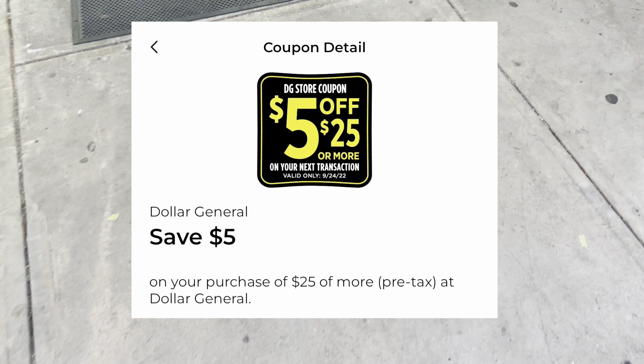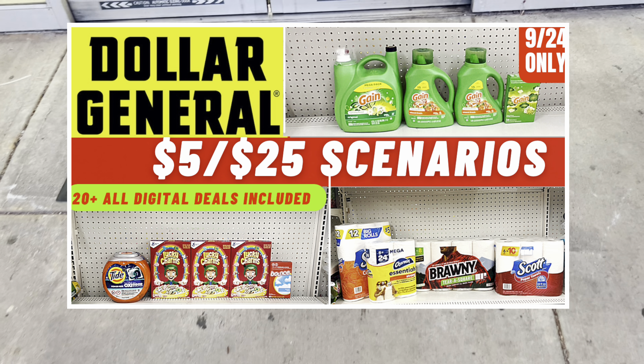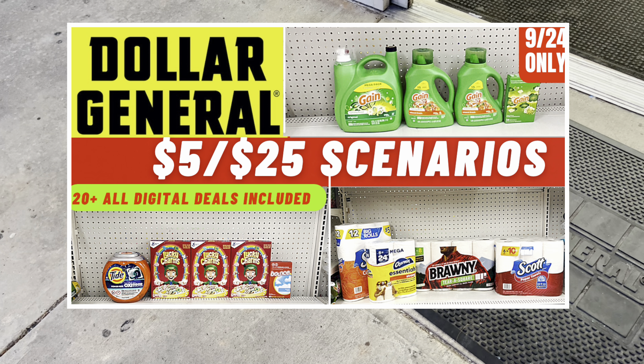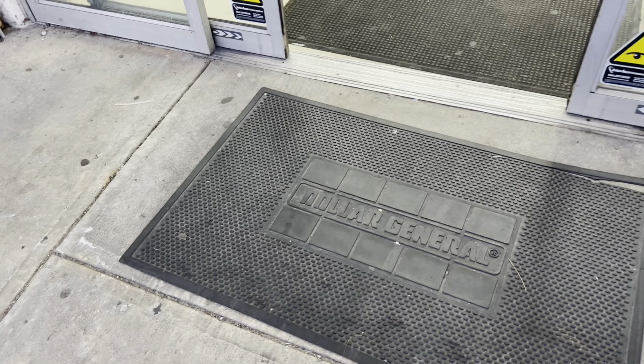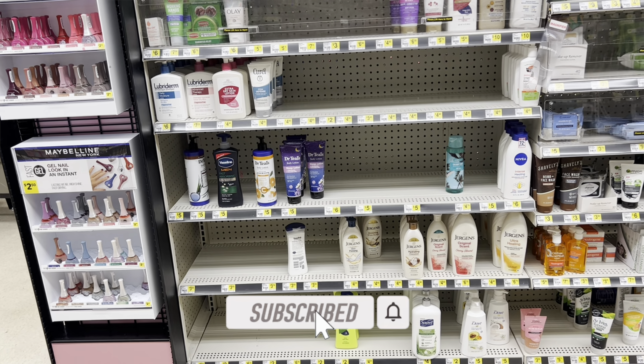Hey y'all, welcome back! It is cold here in Georgia — let me know where y'all are from and what the weather's like. It's Saturday and we're getting ready to get inside Dollar General for our five off of 25 haul video. If you haven't seen my scenarios video, definitely check it out — I have over 20 plus digital deals you can utilize for today only, taking advantage of that five off of 25 digital coupon on your Dollar General app. Like the video and subscribe — let's get into it!